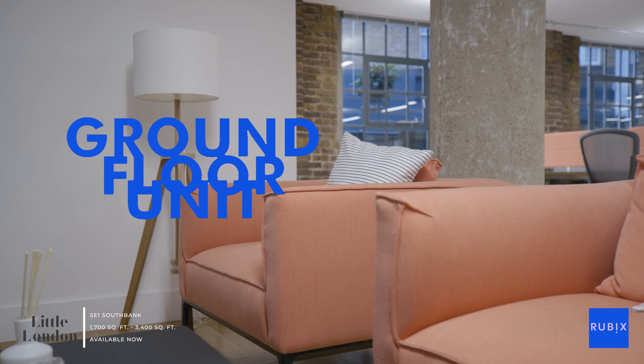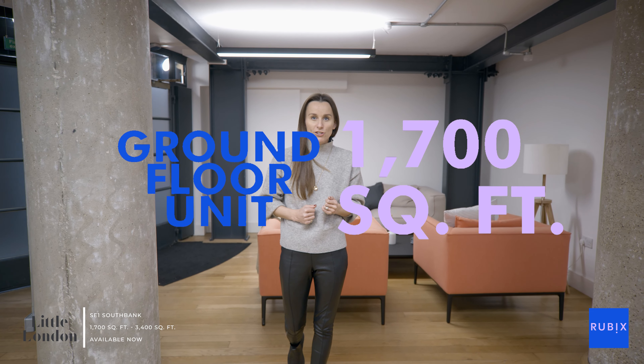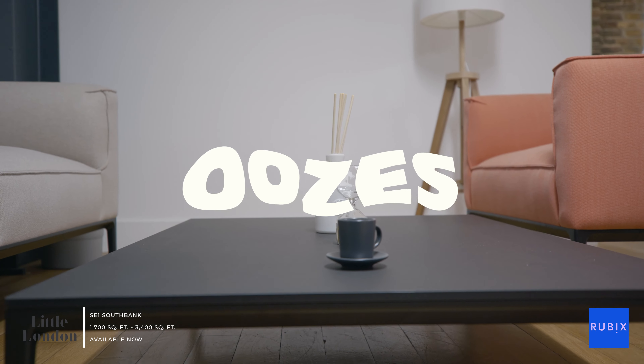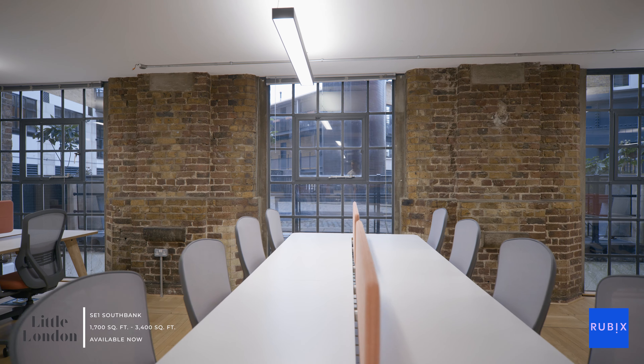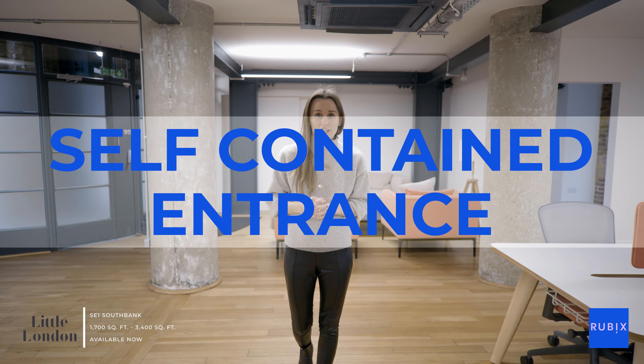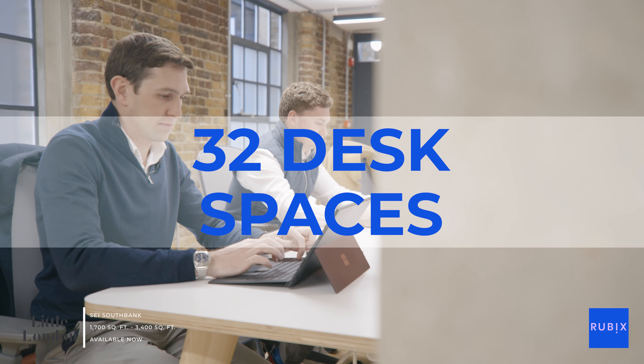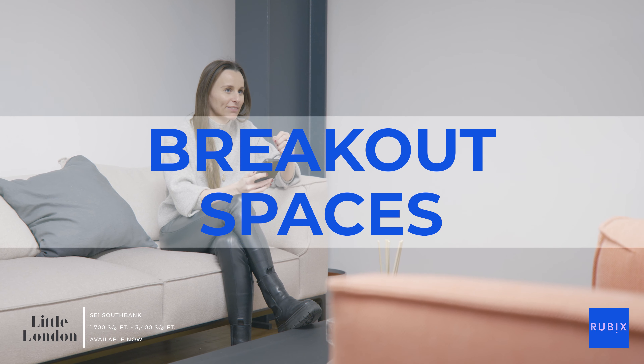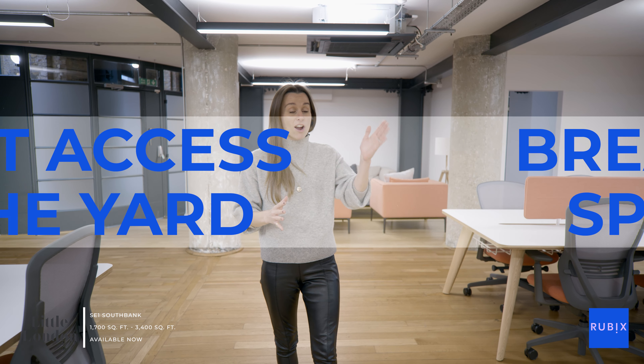I'm on the ground floor which comprises 1,700 square feet. The space is oozing with original industrial heritage charm. It benefits from its own dedicated self-contained entrance. There are 32 desk spaces in situ as well as two booths, a meeting room, breakout spaces, and not only that, it has direct access to the yard providing a seamless indoor-outdoor experience.